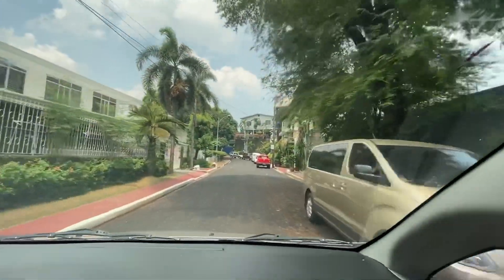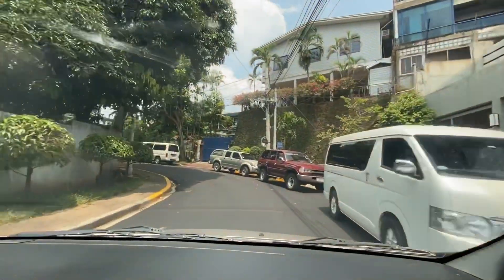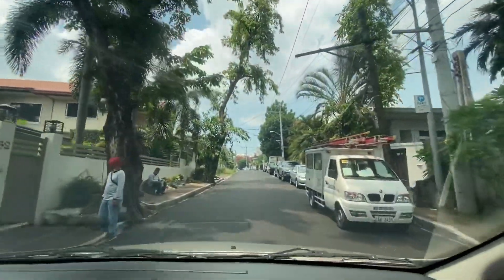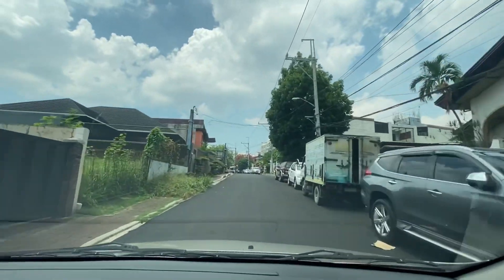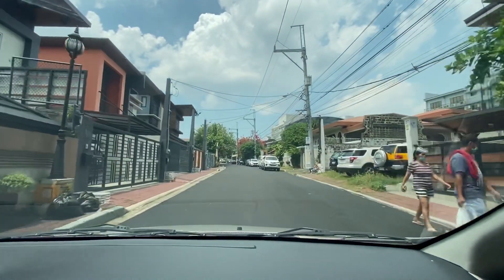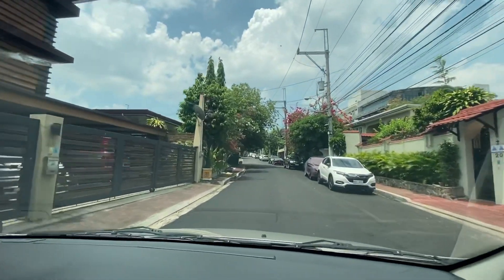Along Fordham, one side on the right is the perimeter to Boni Serrano and C5 — it's a long winding road, this street. On the right side, beyond these houses, is Katipunan Avenue. New developments again — this is what St. Ignatius is transforming into, gradually.